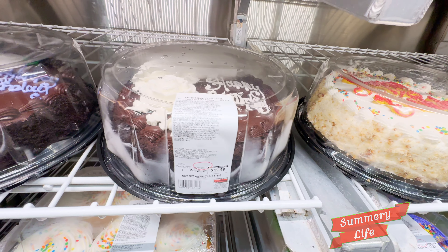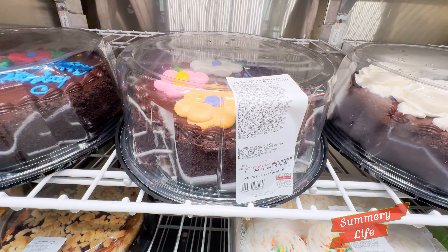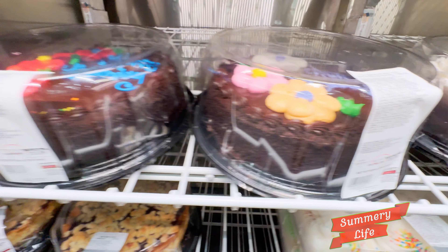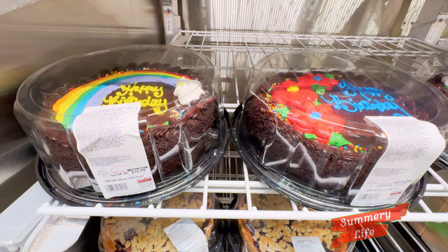Next, we have the chocolate cake filled with chocolate mousse at Costco, priced at $15.99. This indulgent dessert features layers of rich chocolate cake and creamy chocolate mousse. Ideal for chocolate lovers, each slice is a deliciously decadent treat.